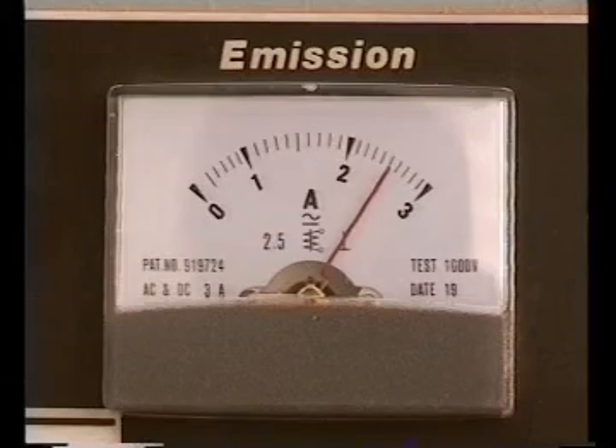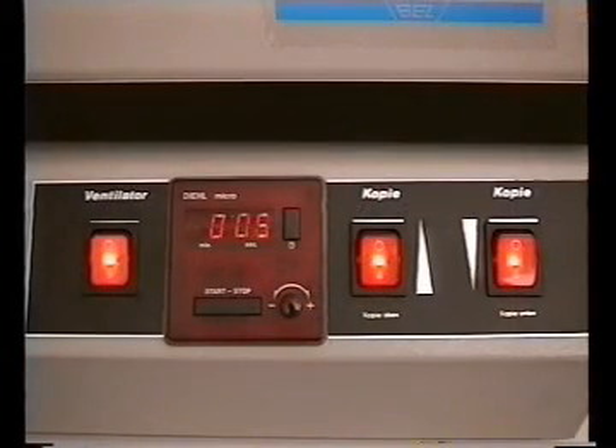With the integrated countdown timer exact exposure timing is easy and reproducible.